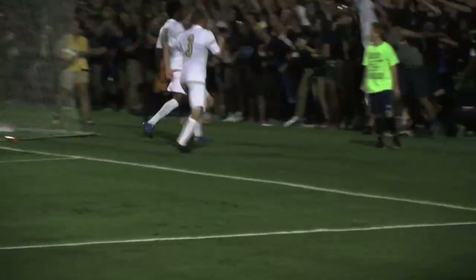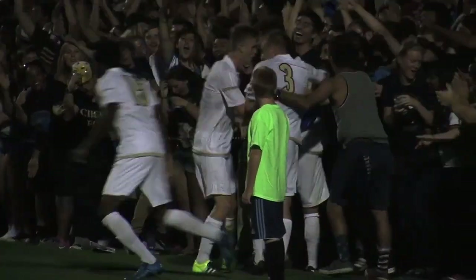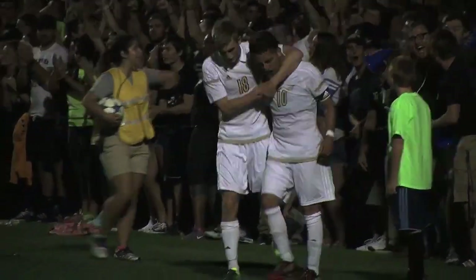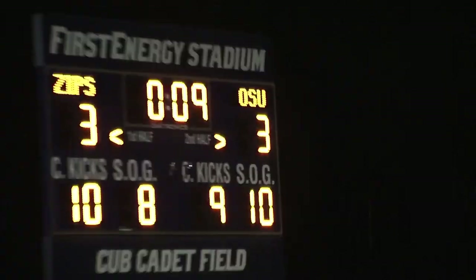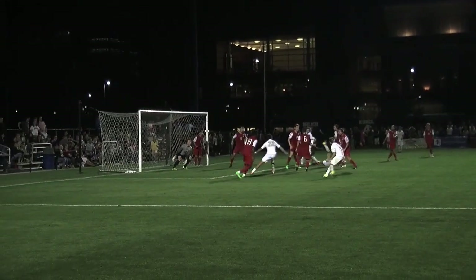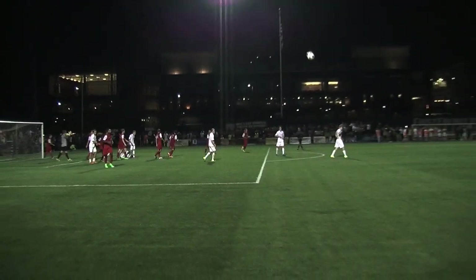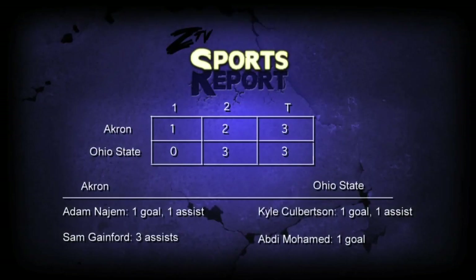This game was back and forth the entire match, which eventually led it to double overtime, with both goalkeepers showing phenomenal defense to stop goals from scoring. The energy of this game was high on both sides, all the way into the final whistle of the game. In the last nine seconds, this corner kick from Akron sails into the middle of the box, but unfortunately was knocked away as the game ends in a 3-3 tie in double overtime.